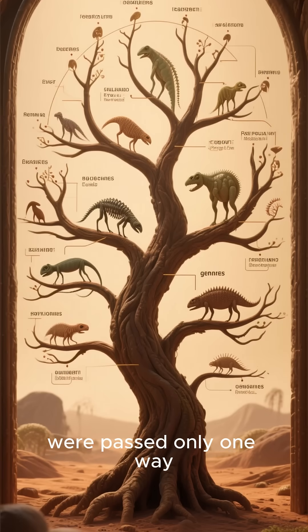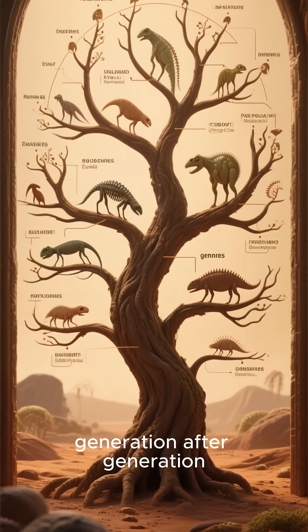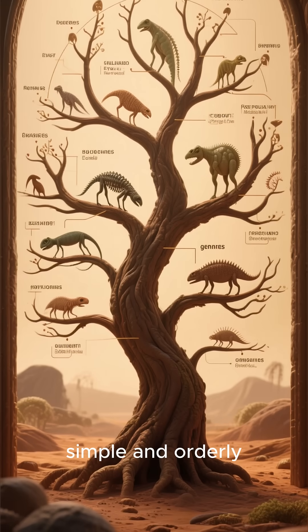For centuries, scientists thought genes were passed only one way, from parent to child, generation after generation — a branching tree of life, simple and orderly.